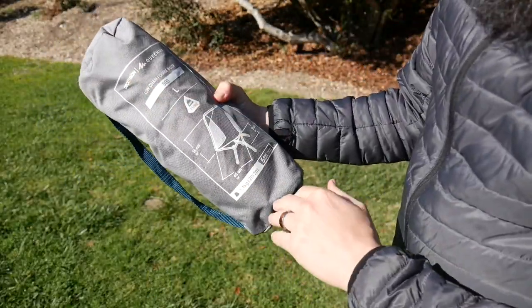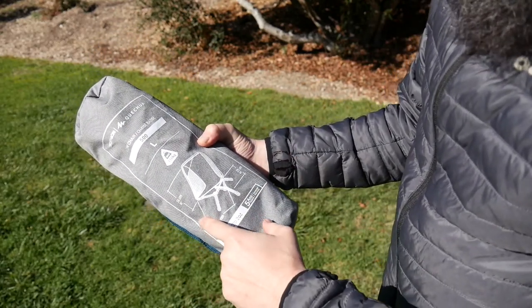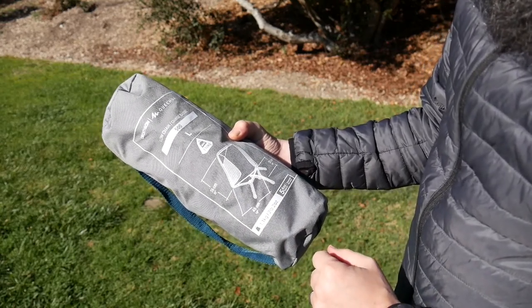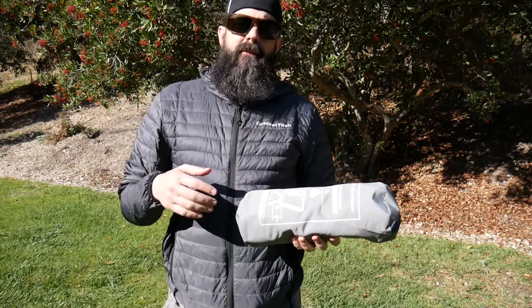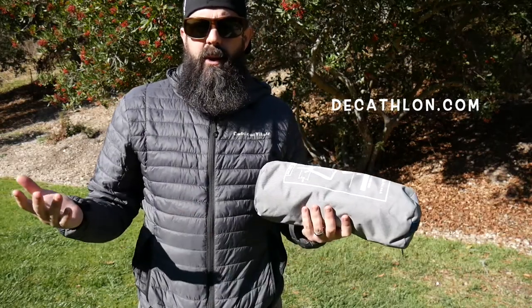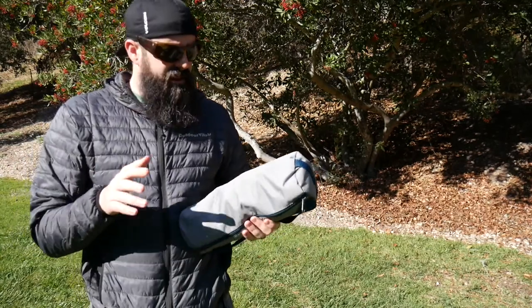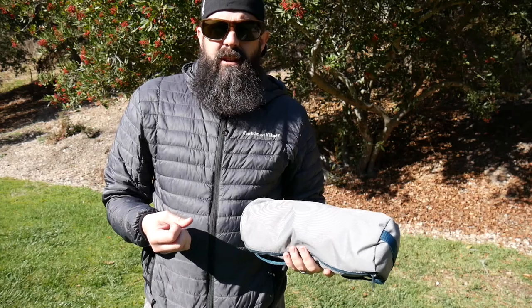It has the measurements on the bag: 22 inches by 10 inches by 18 inches. It's pretty low to the ground. That's the low chair 500 from Decathlon. Check these guys out — they're making some pretty cool camping equipment and definitely worth a look.